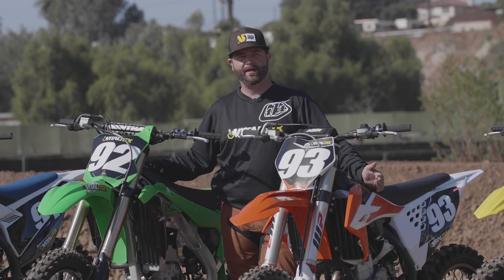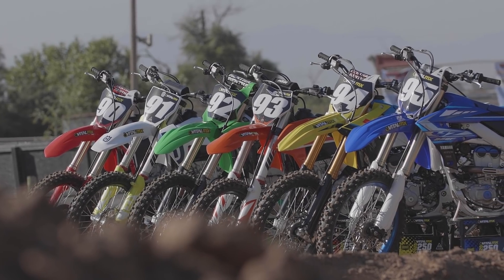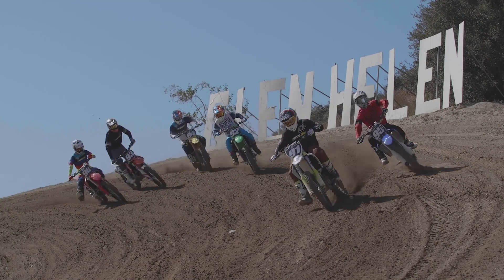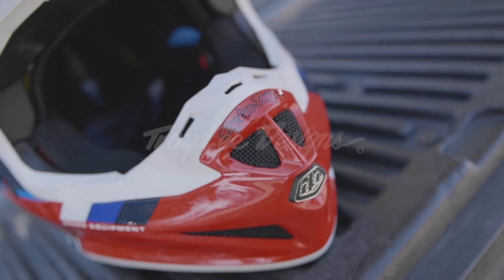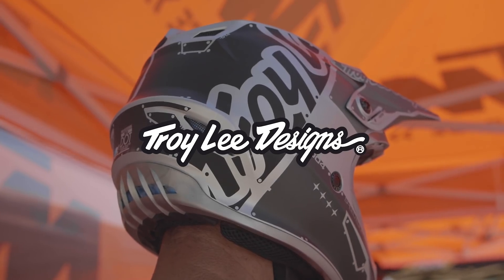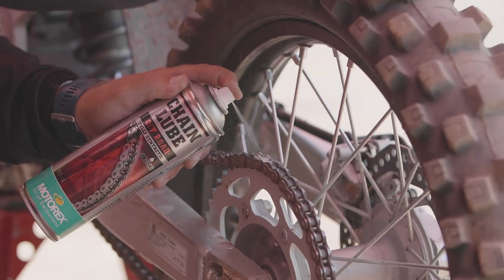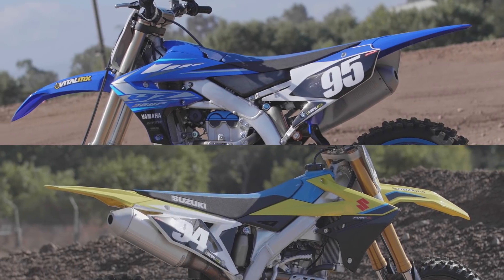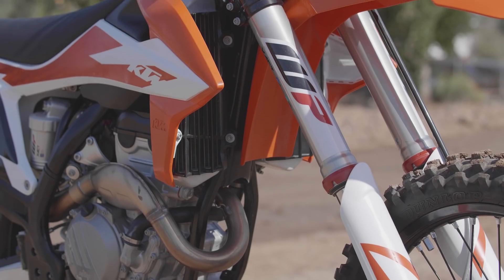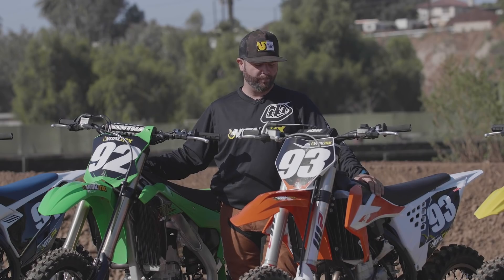Welcome to the 2020 Vital MX 250 shootout. Today we have six different 250Fs that we're going to ride. We've ridden all these bikes at the intros and now we're going to ride them back to back and see how they do. The Yamaha and Suzuki both got updated graphics and that's it. The Husky and KTM both have suspension changes and they got the new airbox cover that opens up the airbox for a little more flow.